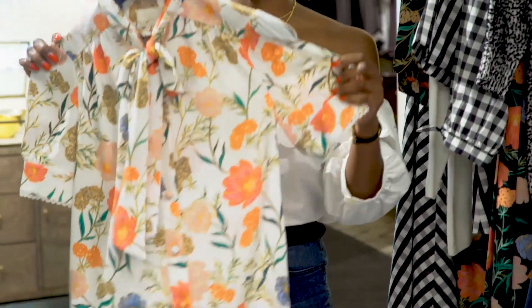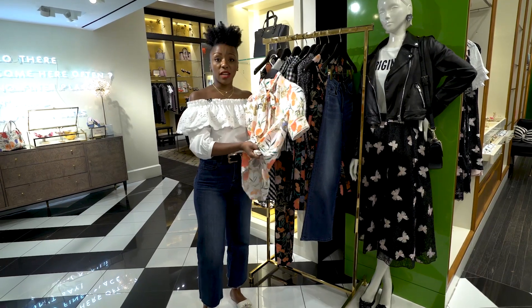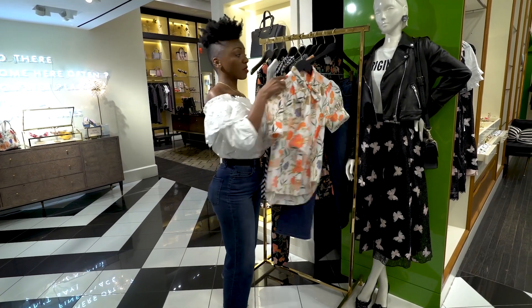I love this floral blouse. This is a great piece that can be worn all year round. I love the big bow — you can wear it undone, or you can tie it up, or you can tie it up at the waist when it's warm outside. She's great with the denim.